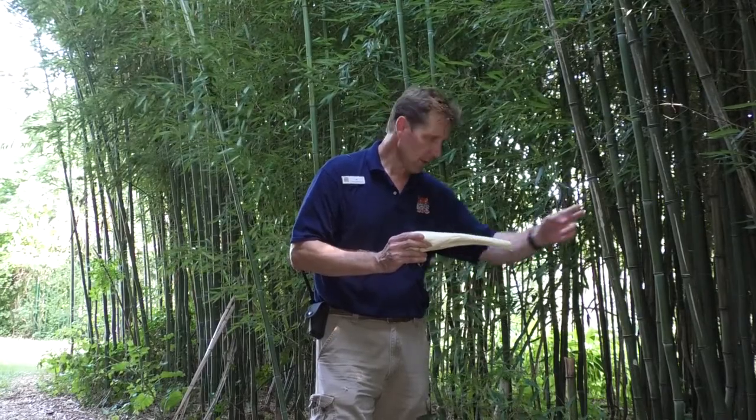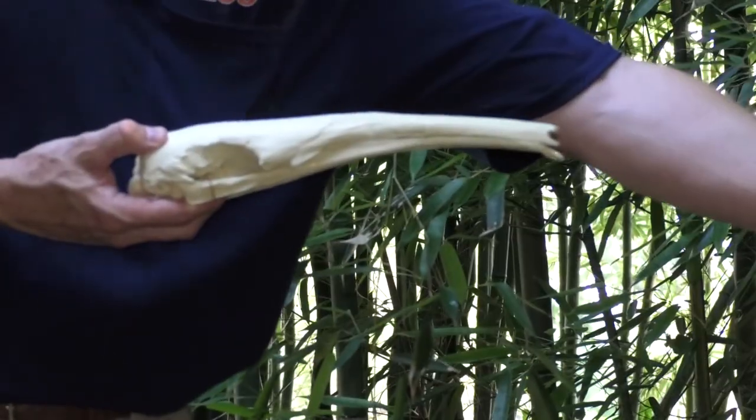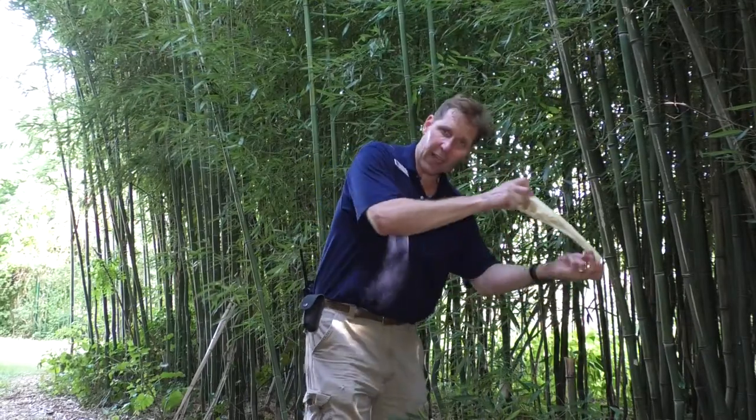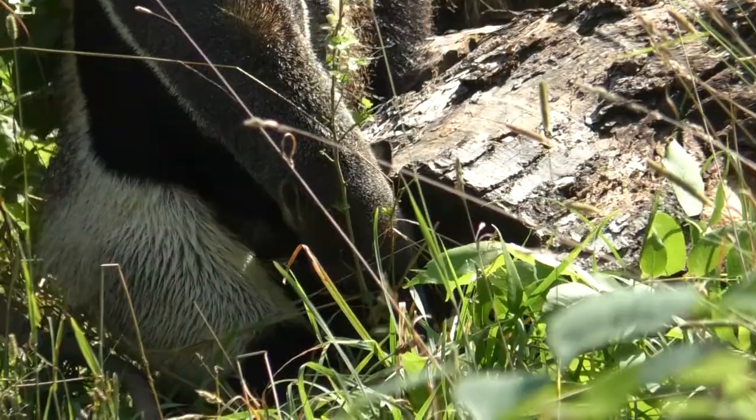What's more, that tongue is more than two feet long, so it will extend two feet or so from the animal's snout, giving this animal an effective reach into the den, into the colony of its prey of up to three feet.